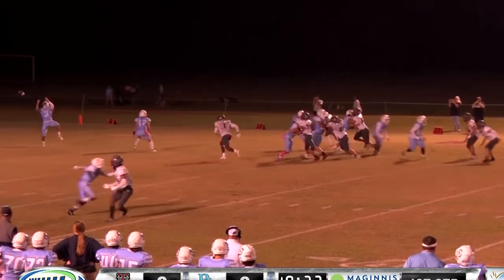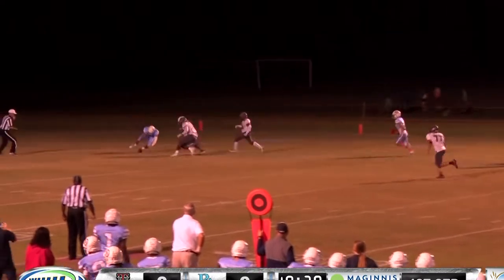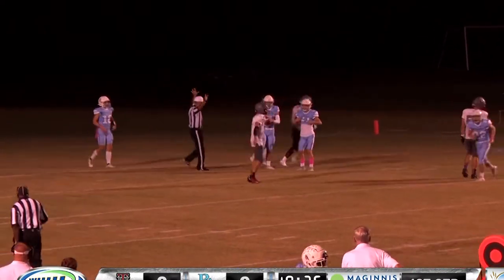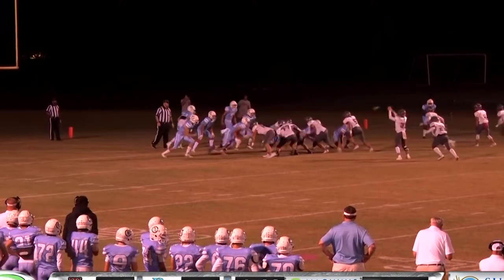Early three and out there by the Rebels defense. High snap, too high — it's heading back towards the end zone. Buford Academy is just going to have to get on it. With 10:26 to go in the opening quarter.